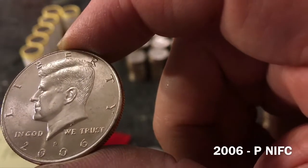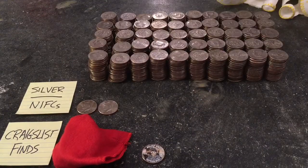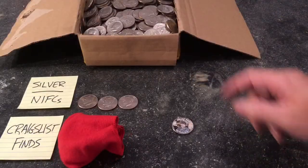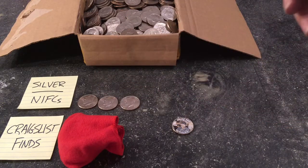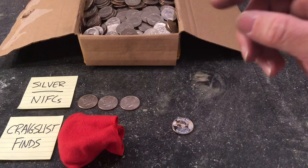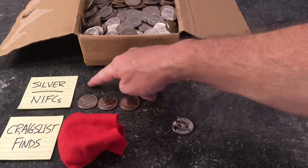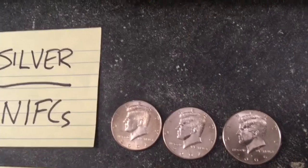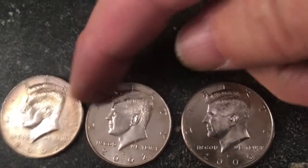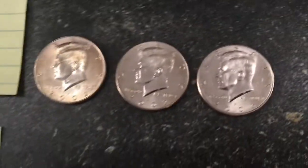Here's a 2006 NIFC as well. After searching through all our coins, we found one more NIFC, so it's a good thing you watched the halftime show to see the only silver of the night — because we did not find any silver in the roll hunt tonight. No silver, but three NIFCs including two from 2002 and one from 2006.